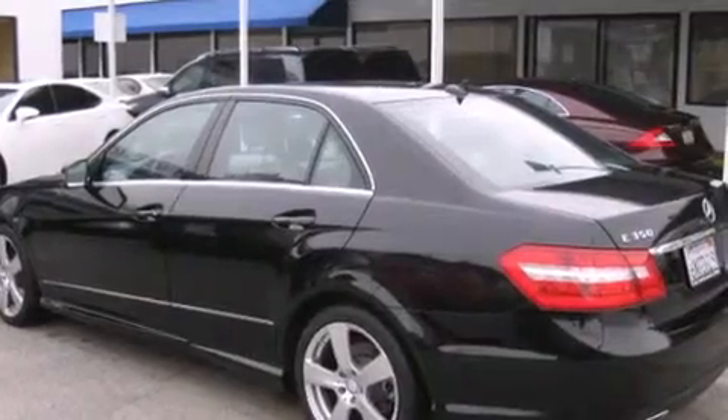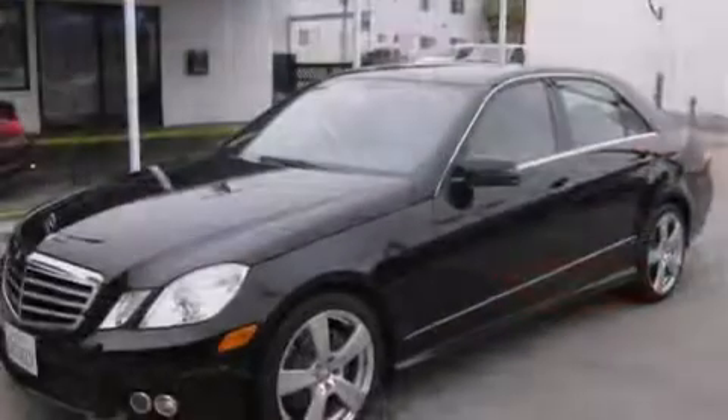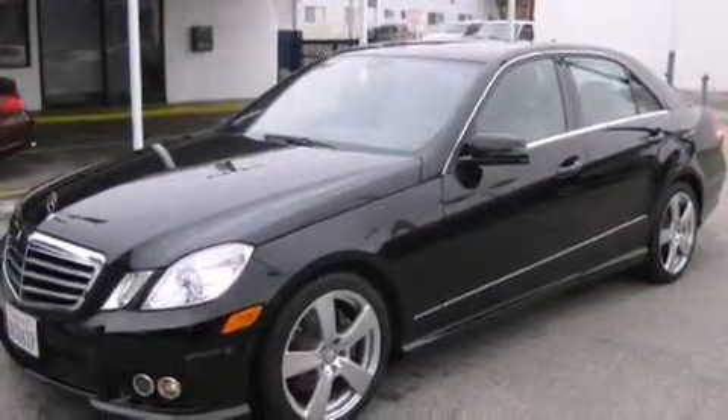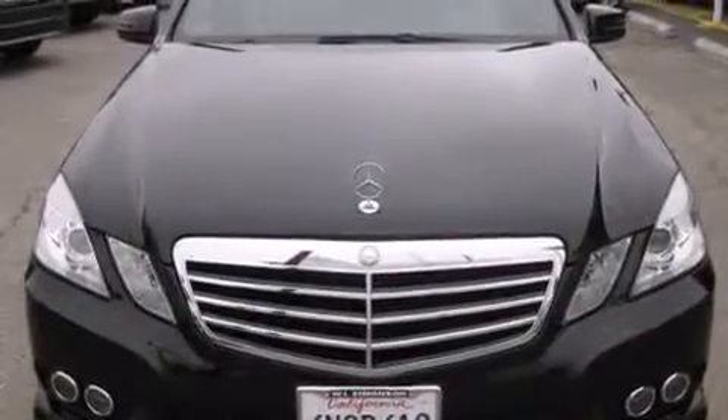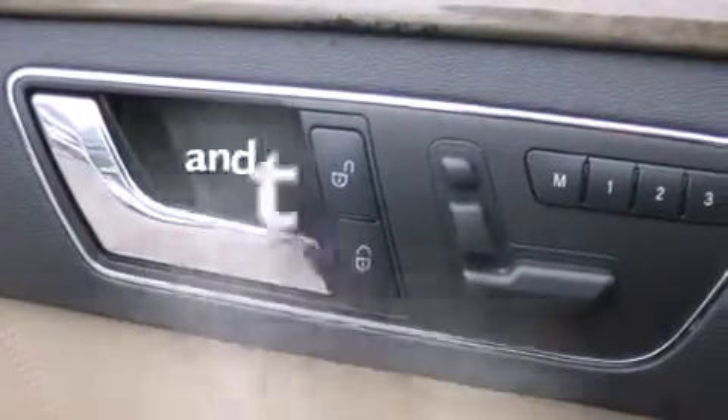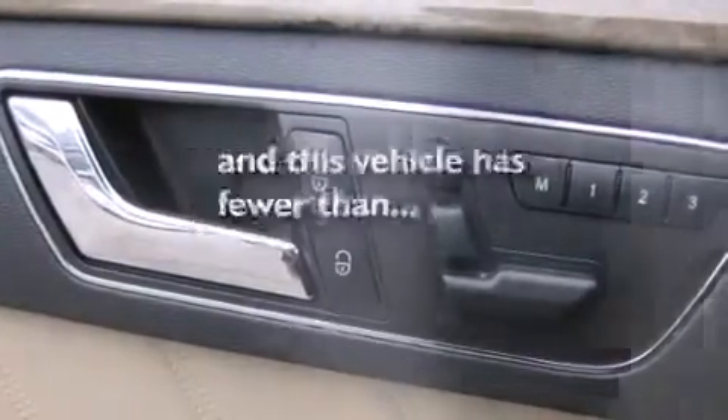Features include the Premium One Package, a power moonroof, a navigation system, a Harman Kardon audio system, a rear-view camera, a passenger side vanity mirror, front side impact airbags, a steering wheel with memory settings, dual power seats, and this vehicle has fewer than 17,000 miles on the odometer.